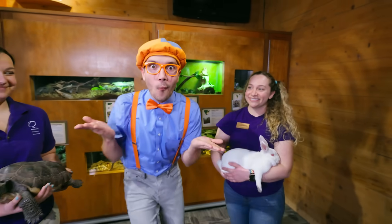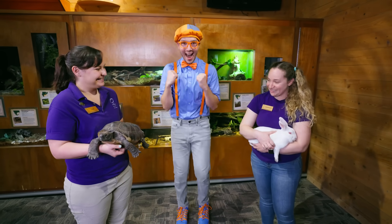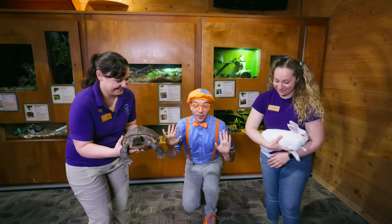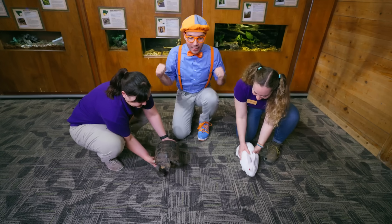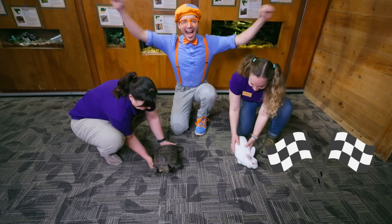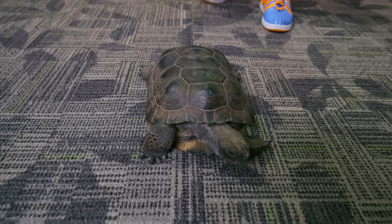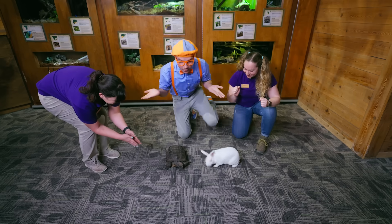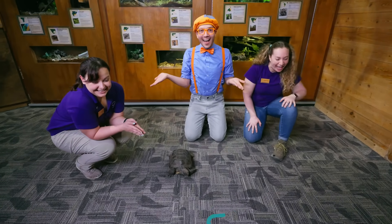We have a bunny and a tortoise — what if we see if they'll race? Absolutely, let's try. On the count of three, we're going to see if the tortoise or the hare will win the race. On your marks, get set, go! Go Rocky, go! Go Benji! Who's going to win? It looks like Benji won!